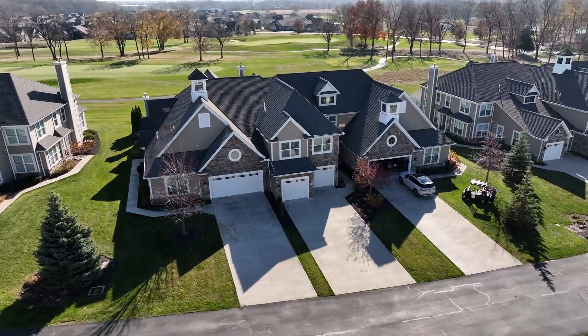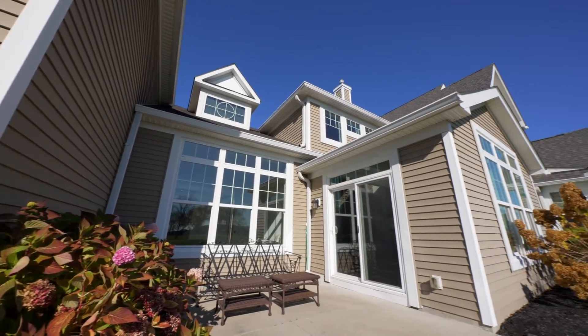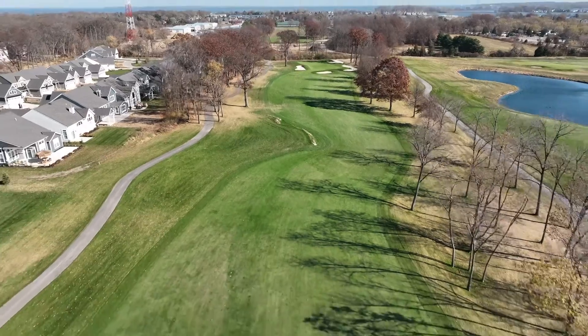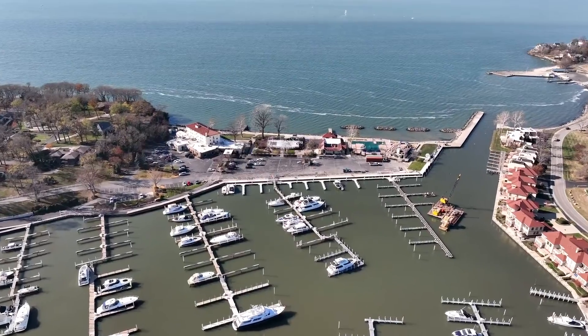What's amazing about these units is they are 3,000 square feet, two stories, four bedrooms, three-and-a-half baths, gourmet kitchen, first-floor master living, and all of the amenities that Catawba Island Country Club has to offer right down the golf cart path.